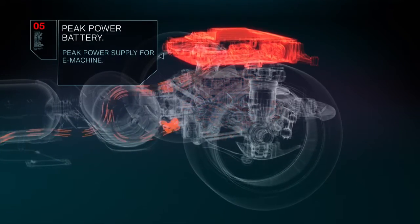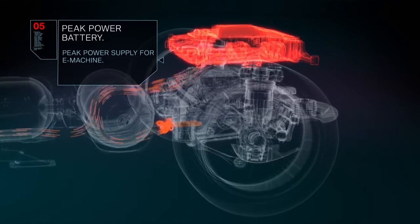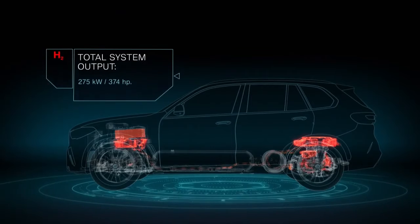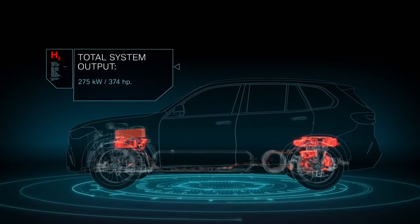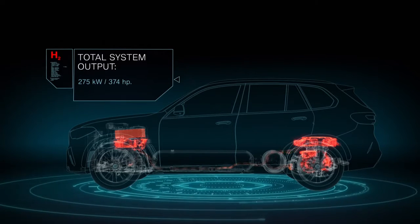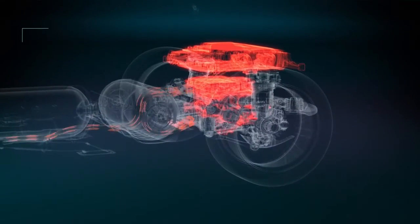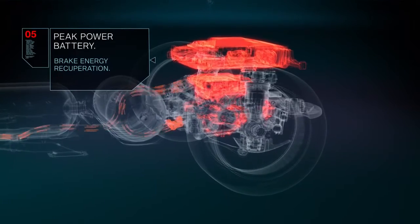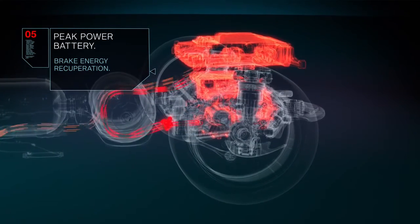The peak power battery, located above the E-Drive unit, can supply an additional power boost on top of the electric energy from the fuel cell system, resulting in a total system output of 275 kilowatts. The peak power battery is charged both directly from the fuel cell system and via brake energy recuperation.